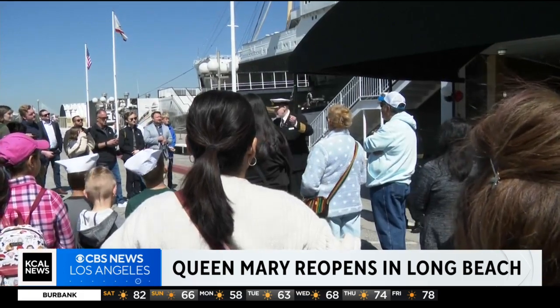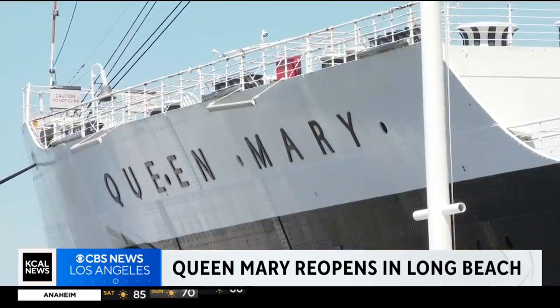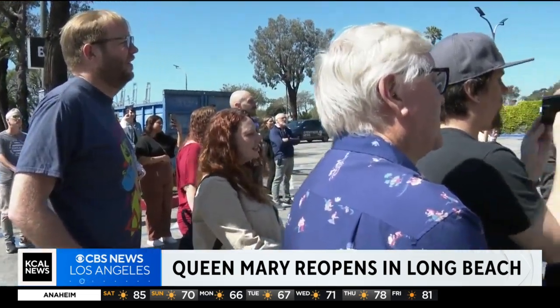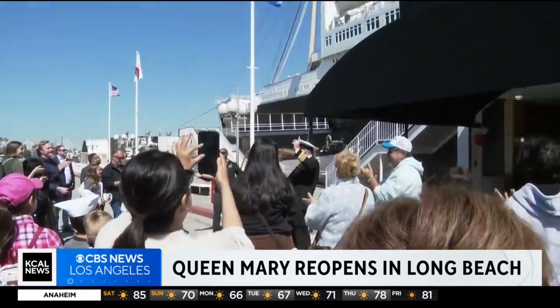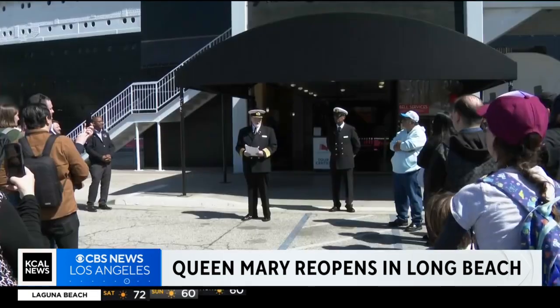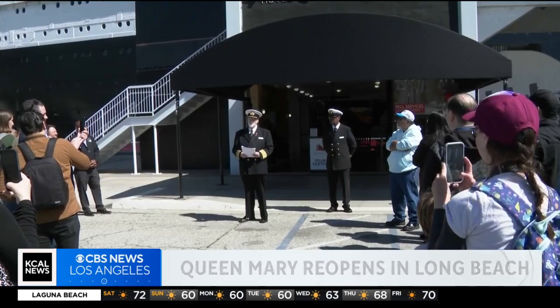Let's count down these final seconds. For the first time in three years: three, two, one — come on! The Queen Mary in Long Beach is back open. Welcome back home and welcome aboard.